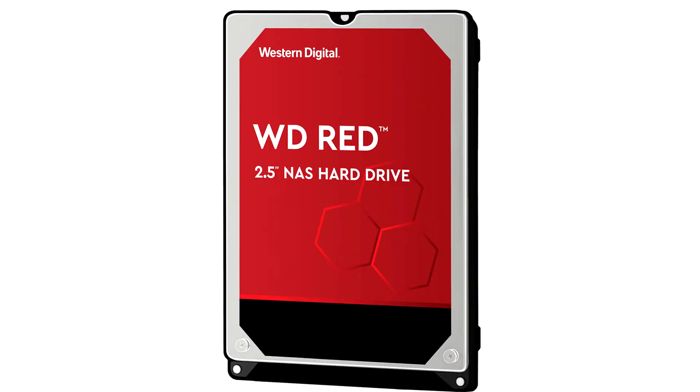Some Western Digital WD-RED HDDs allegedly use SMR — a big no for NAS and RAID. Western Digital launched the WD-RED line of hard drives and solid-state drives specifically for NAS applications. The rigors of NAS involve not just near 24x7 uptime, but also the ability to work in RAID volumes, as most NAS servers ease the process for end-users to set up RAID volumes for data redundancy.